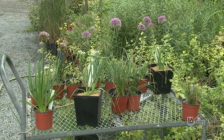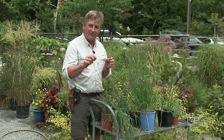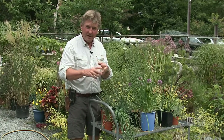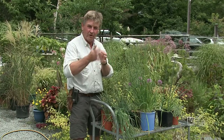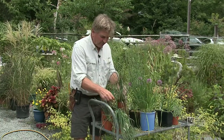Onions are from the allium family, so when you look them up botanically, 'allium' is the word to look for. There are the culinary ones we're all familiar with — the shallots, the onions, the garlic. They're bulbs, and we use the bulbs chopped up in cooking.